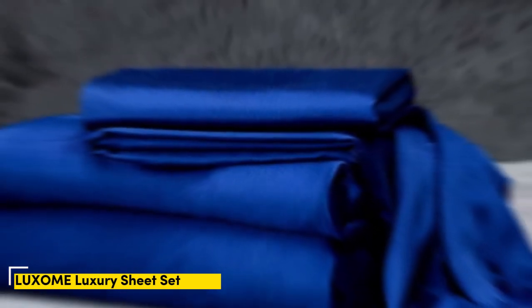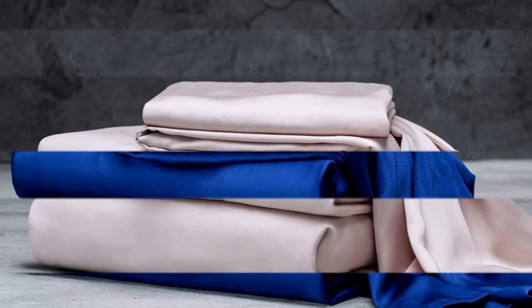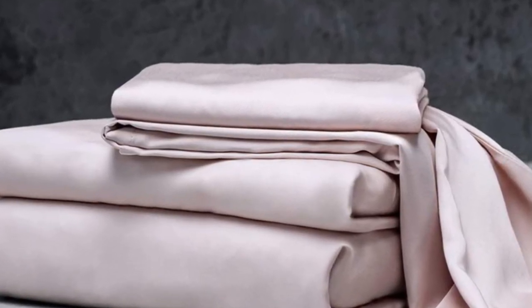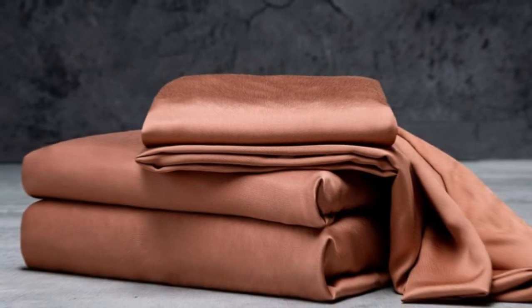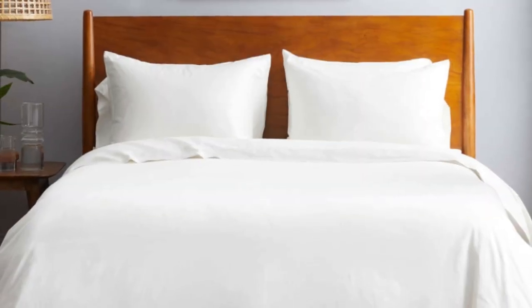Number 1: The Luxone luxury sheets are a high quality, long-lasting option that many sleepers are sure to love. Made from 100% viscose derived from bamboo, these sheets provide a silky feel that paves the way for a great night's sleep. Luxone markets its sheet set as having the highest thread count for bamboo sheets — 400 — where most hover around the 300 mark.